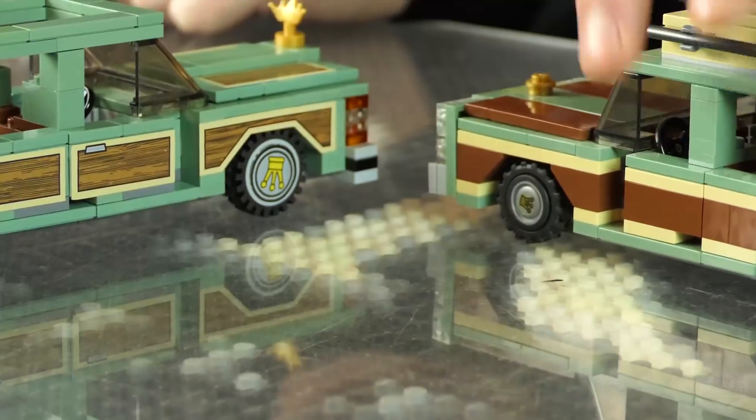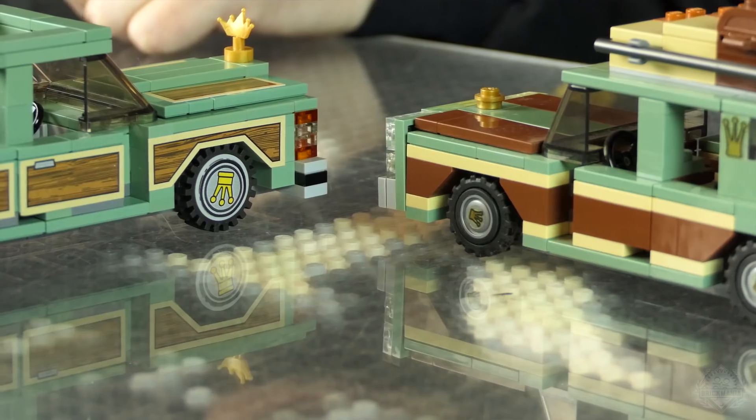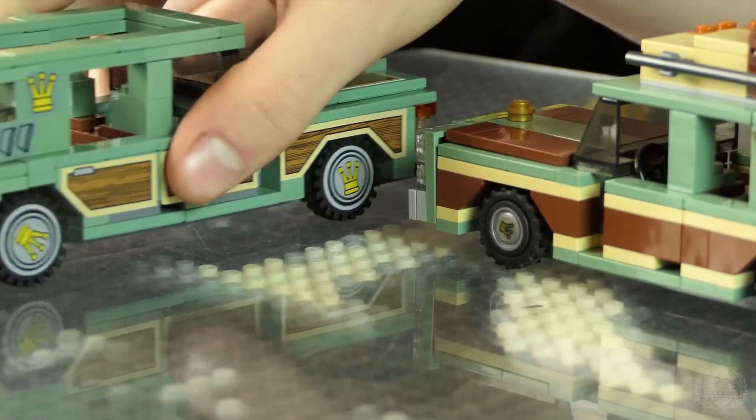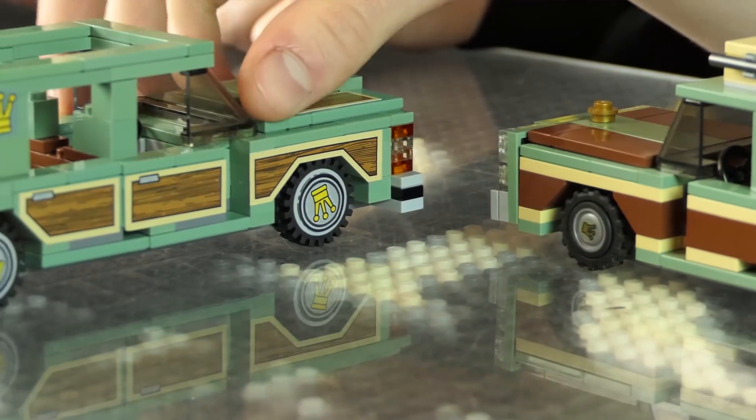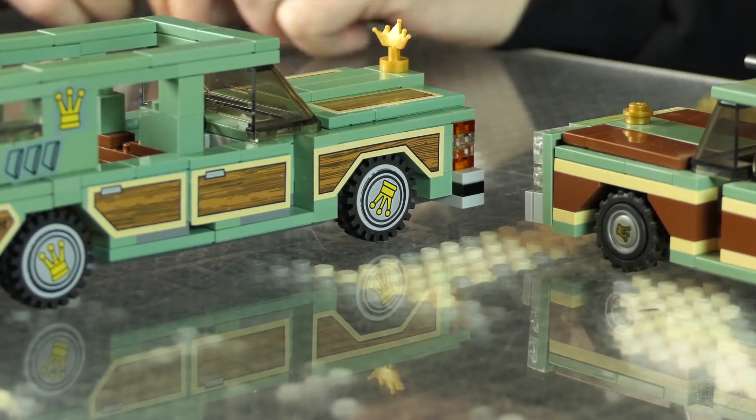We've got bigger wheels — big upgrade on the wheels. You can see that chrome pattern and white wall effect where the sticker is on the fringe, and the Wagon Queen symbol sticks out.